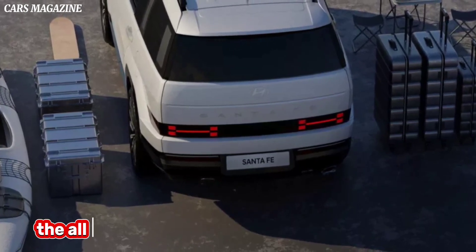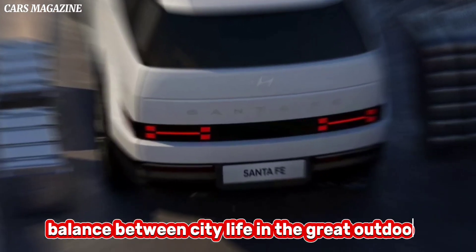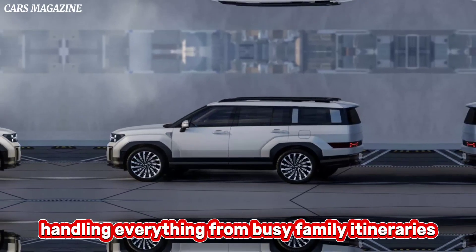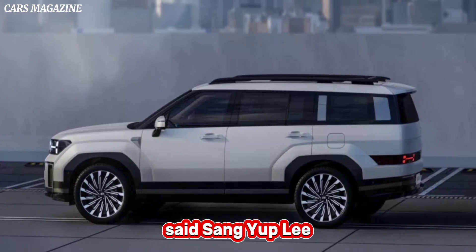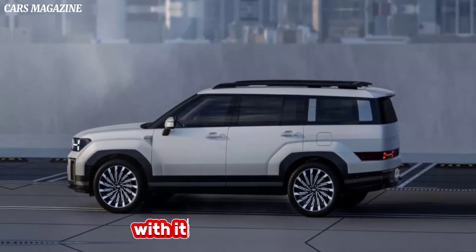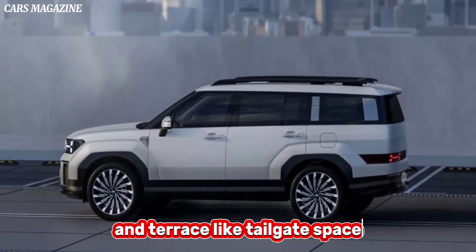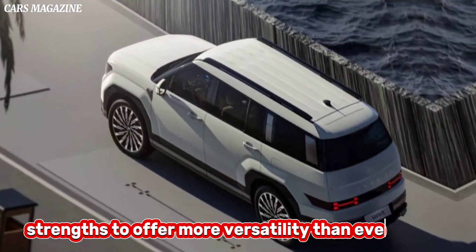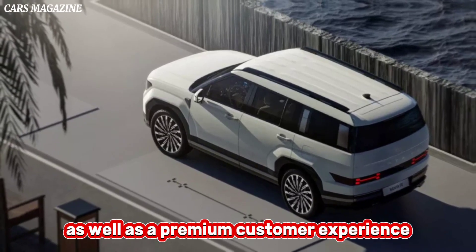"The all-new Santa Fe is an SUV that finds a perfect balance between city life and the great outdoors, handling everything from busy family itineraries to car camping adventures," said Sang-Yup Lee, head of Hyundai Global Design Center. "With its longer wheelbase, roomy interior and terrace-like tailgate space, the new Santa Fe leans into its SUV strengths to offer more versatility than ever before as well as a premium customer experience."